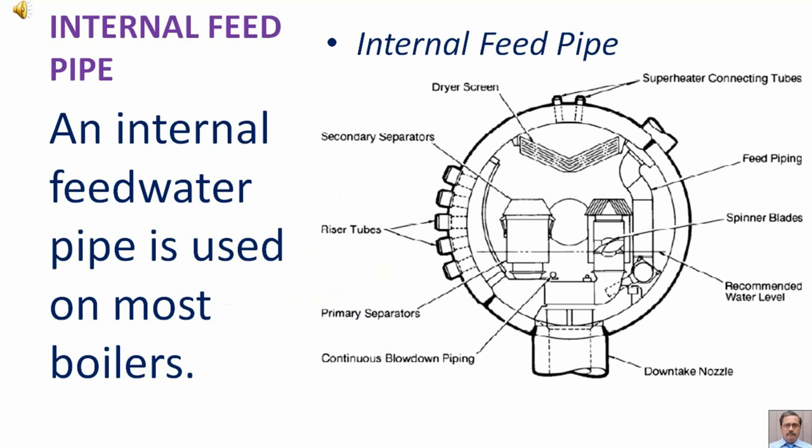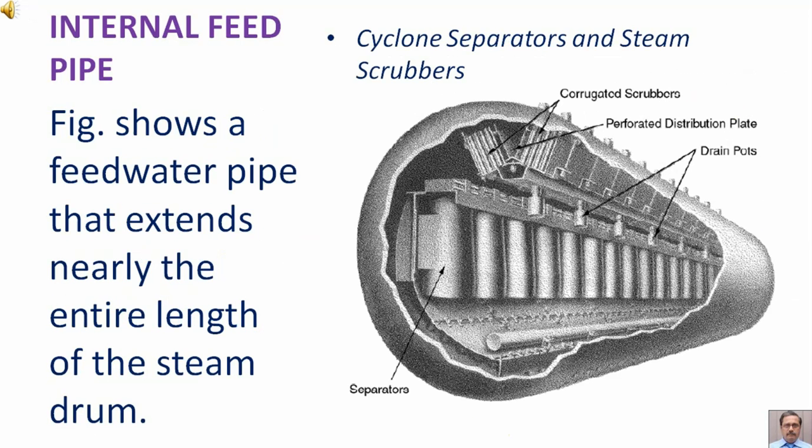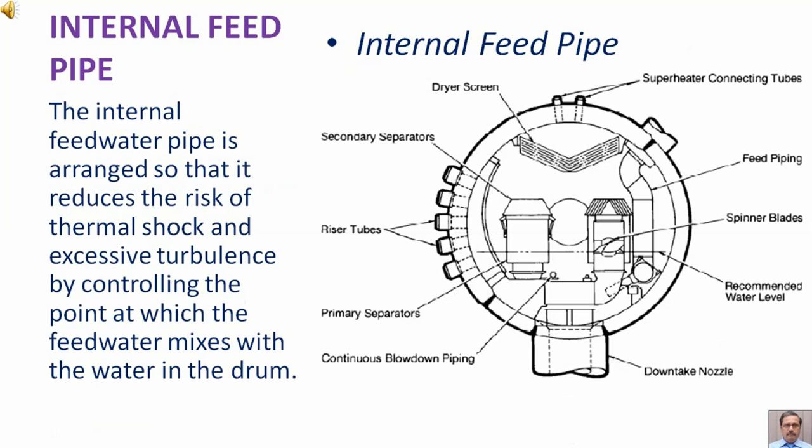An internal feed water pipe is used on most boilers. A figure shows an internal feed water pipe entering the boiler through the drum head, and another figure shows a feed water pipe that extends nearly the entire length of the steam drum. The internal feed water pipe is arranged so that it reduces the risk of thermal shock and excessive turbulence by controlling the point at which the feed water mixes with the water in the drum.